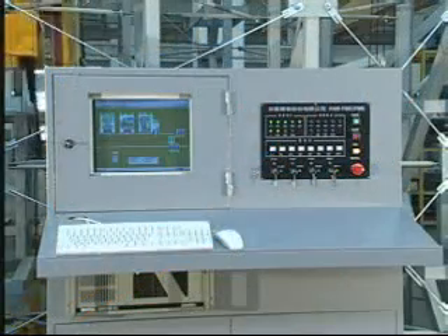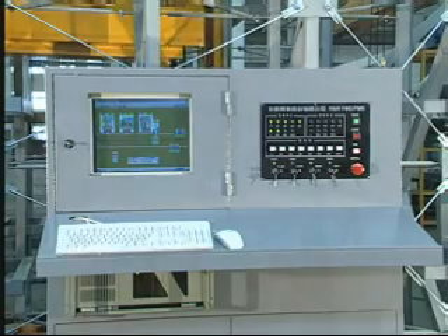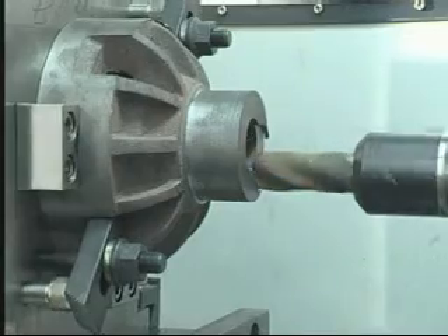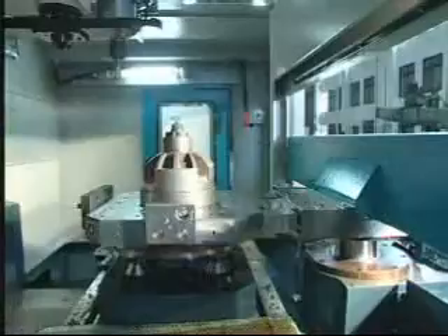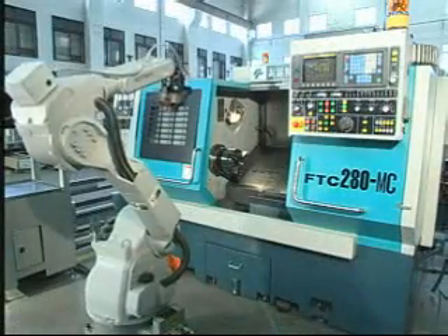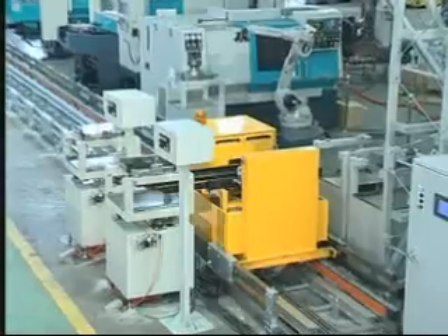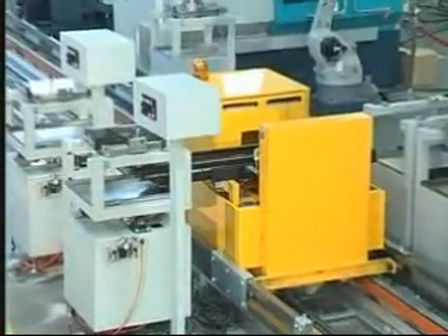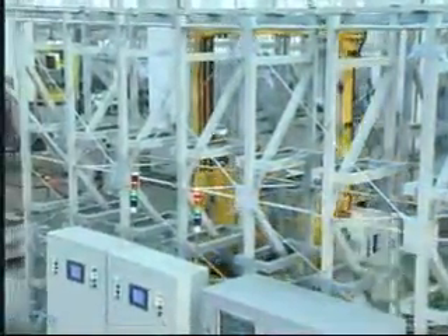The FMC is composed of one cell controller exclusively developed by FAIR Friend Group, one FMH 400 horizontal machining center, one FB 800 APC vertical machining center, one FTC 280 MC automatic lathe, one robotic arm, two loading/unloading stations, three temporary storages, one rail-guided vehicle, and one seven-line three-layer automatic storage.